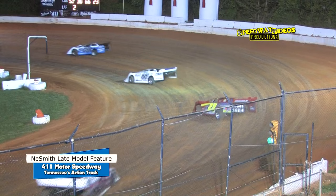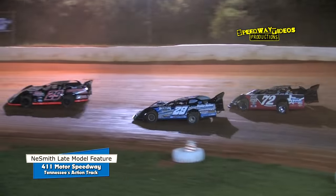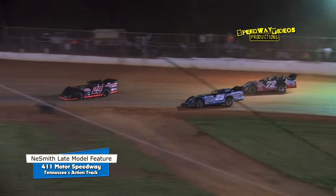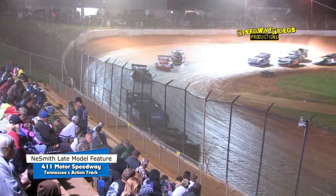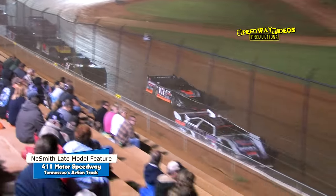Jason Welshin is on the inside of Blake Shapiro, and now Welshin straightens it out. Welshin completes the pass out of turn four. He'll set his sights on last year's champion, the 29, Rusty Ballinger.